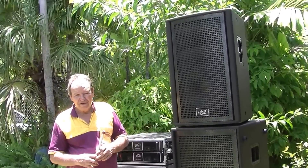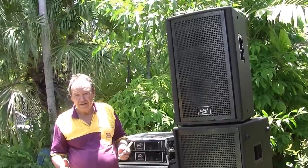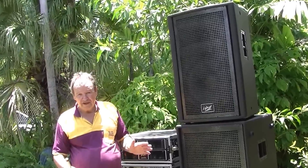But when you add more loudspeakers, of course you've got to have more amplifiers. So let's go have a look at all the amplifiers we've got in our systems.